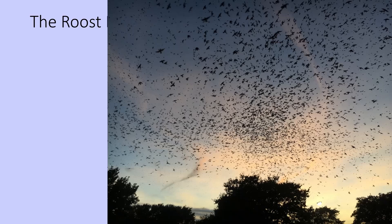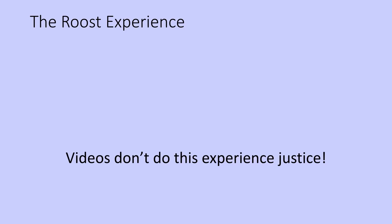You have the swirling and kind of the show that they put on. Videos do not do this experience justice — you must come out to see one of these roosts for yourself. But that's not going to stop me from showing you a couple of videos, maybe just to whet your appetite and get you out there to see it in person.